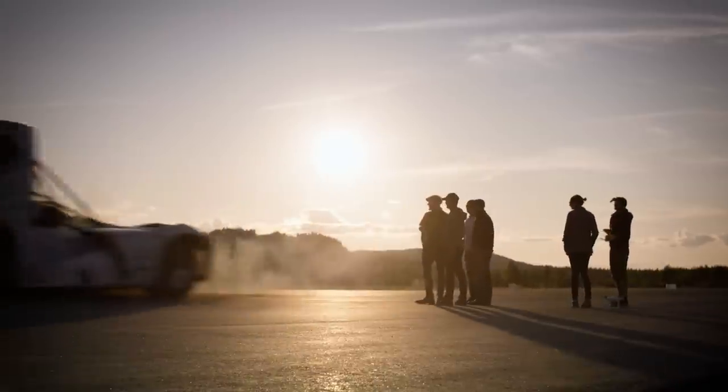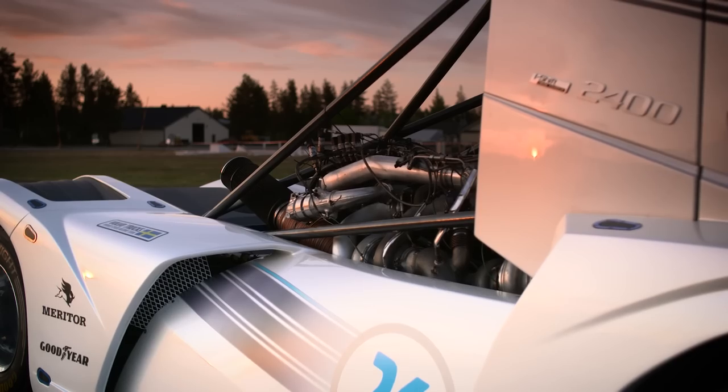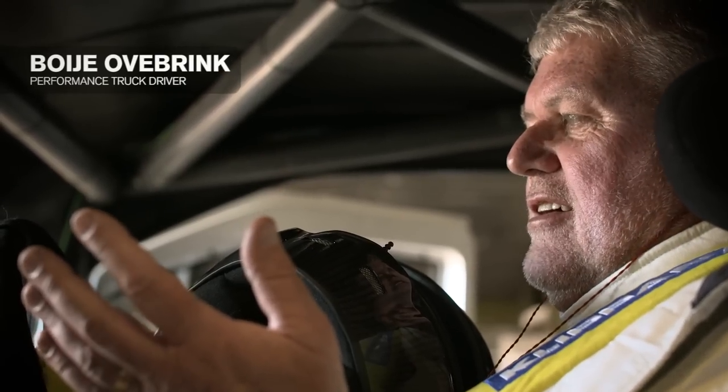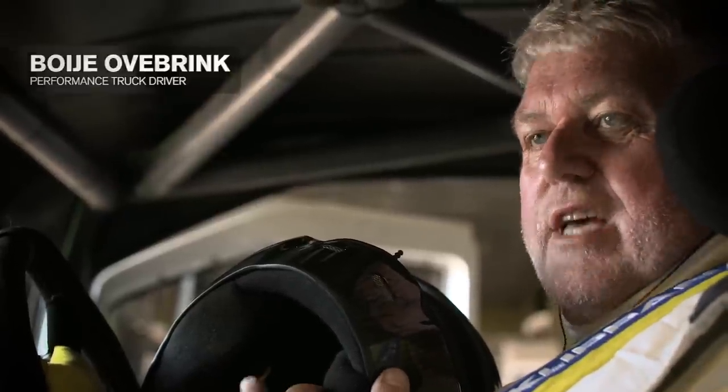We haven't changed anything, but we needed to update the clutch to handle the torque — that is 6000 newton meters, and that is a lot. The feeling to drive this one: it's a big go-kart with a lot of power and good handling.